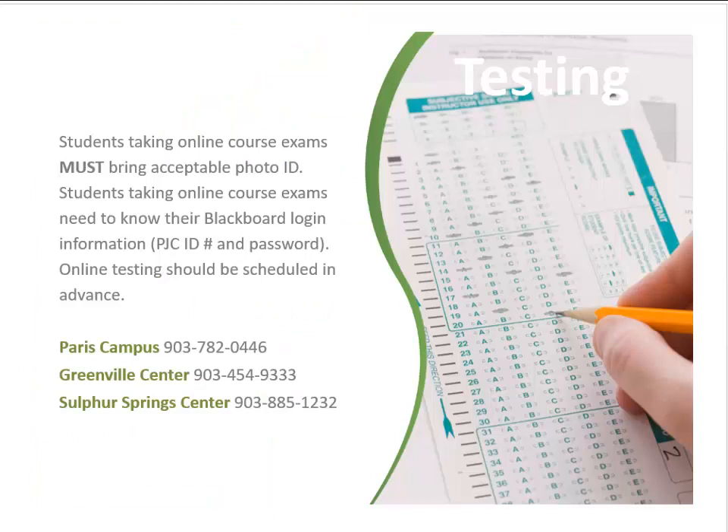The testing center hosts exams for online courses and administers the TSI placement test. Students must provide a photo ID to take a test at the testing center and need to call ahead to schedule a test time.